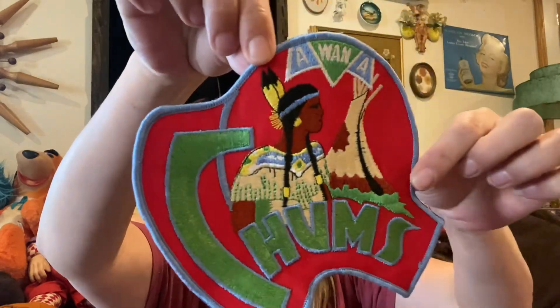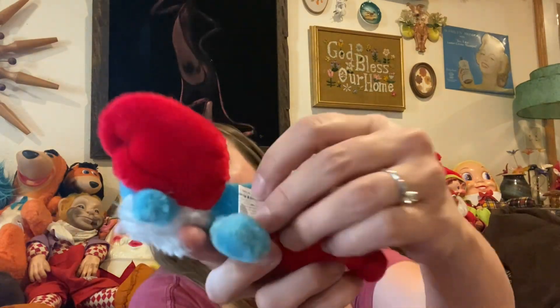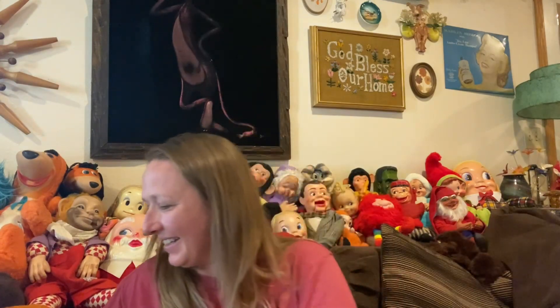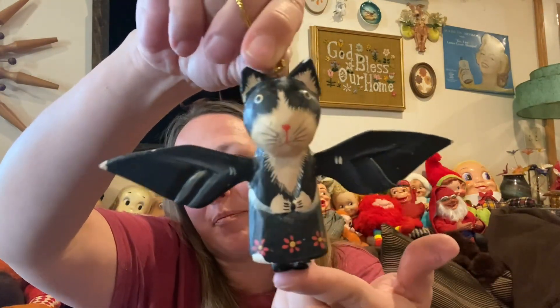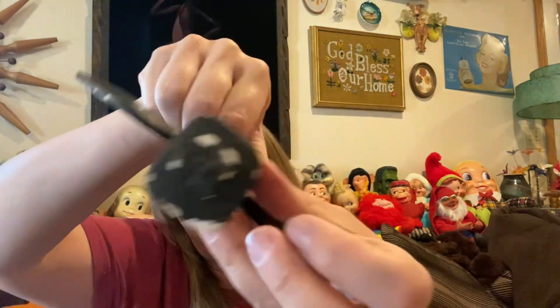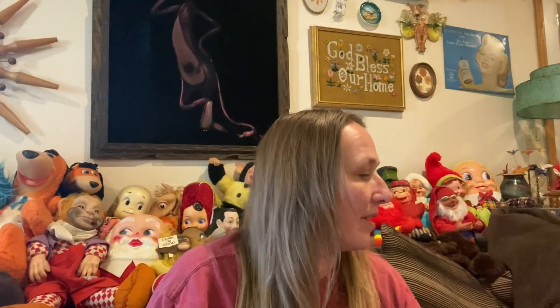Some items going into treasure bags: a cute patch with a Native American Indian design; a vintage Papa Smurf from 1981 — his tag says 1981; a flocked Pluto with cute little floppy ears; and a folk art kitty cat ornament that reminds me of Halloween — it's a little bat cat with some paint wear but it's super cool, weird like me.